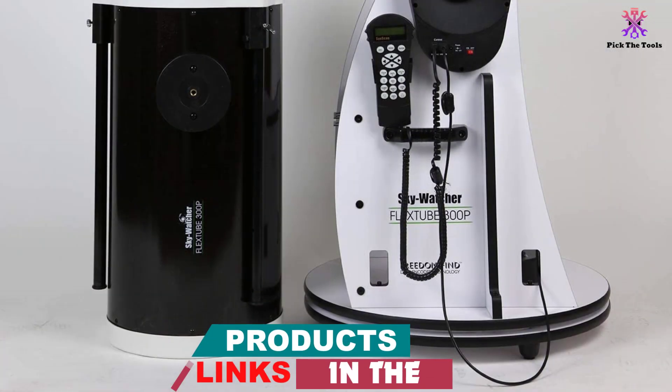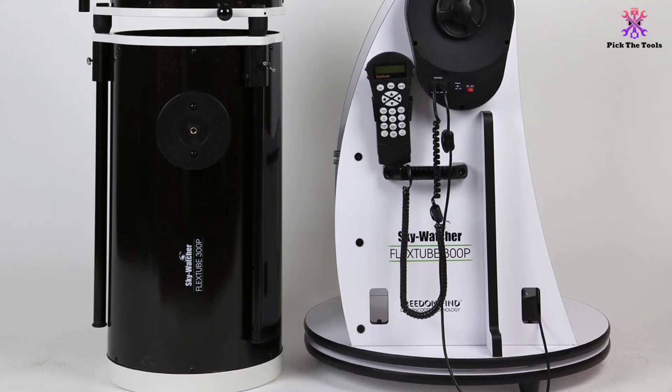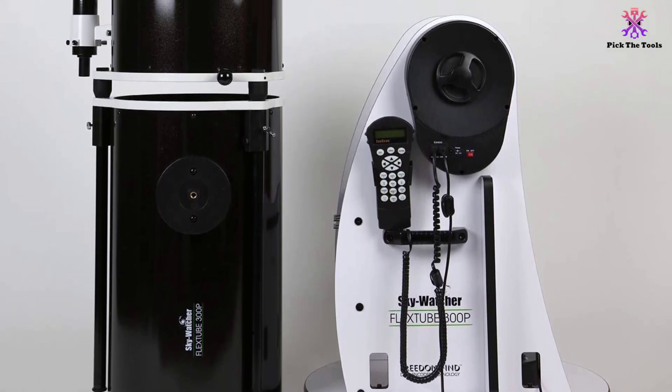This means that you will be able to see objects from Jupiter, Saturn, and Mars to nebulae, star clusters, and galaxies millions of light years away. The convenience offered by this computerized telescope is next to none.